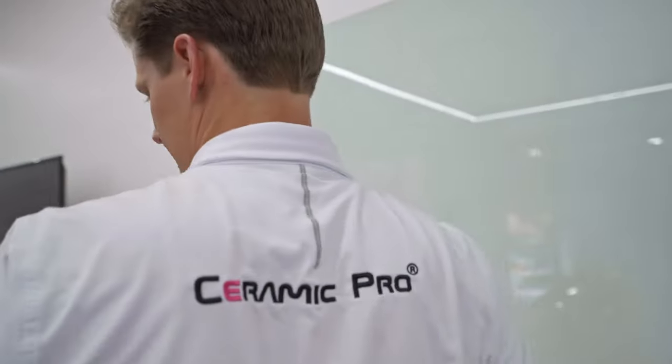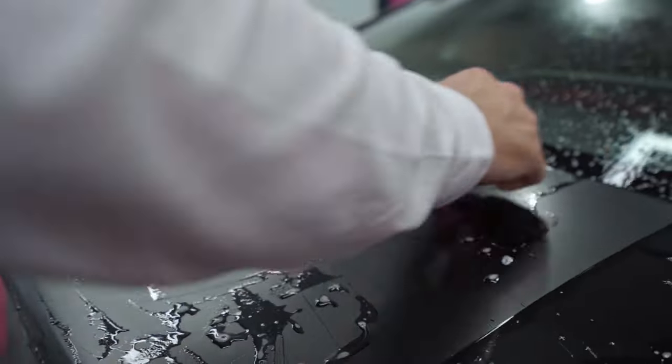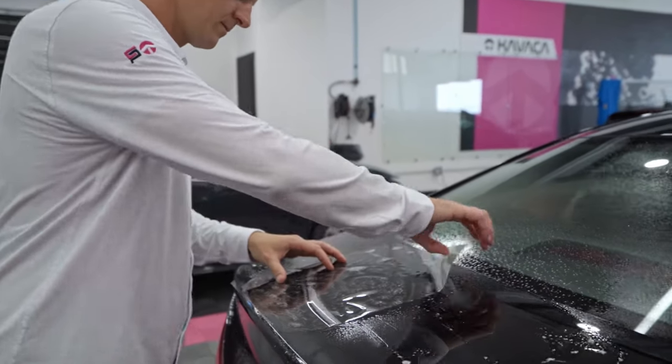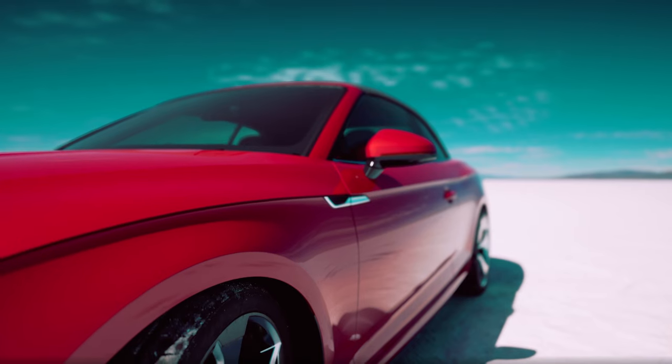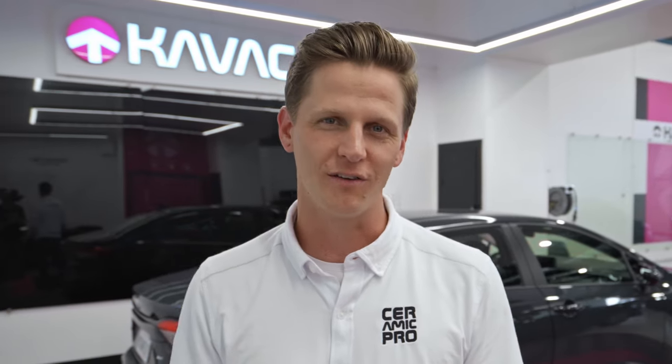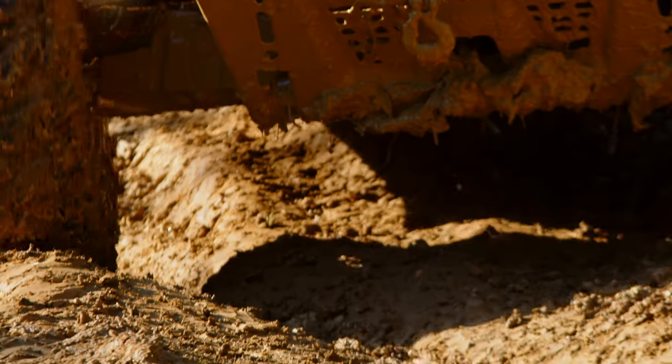The difference between the matte and gloss film is the appearance. The matte film has a satin or matte finish, customizing the look of your car. The gloss film has extremely high optical clarity, so it's practically invisible when installed, allowing the true color and shine to come through without compromising on protection. This film comes with a 12-year warranty and is extremely durable to daily wear and tear.